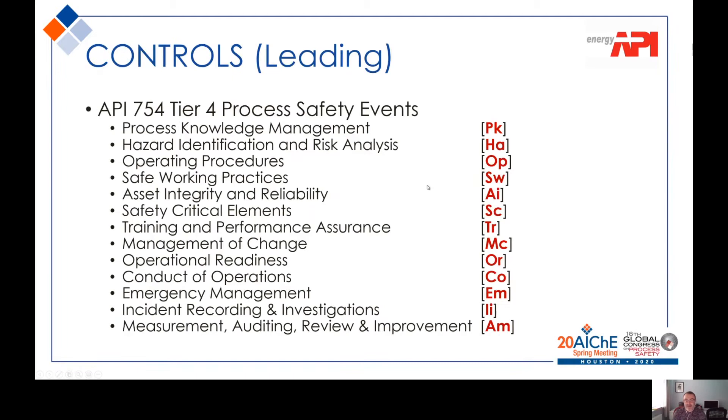The other side of the balance, to counteract the chemicals and the conditions, are the controls or protection measures, split into two parts. The leading controls — this list is taken from API 754, the Tier 4 process safety events. There are a number of Tier 4 conditions or criteria, and I've selected what I think are the most appropriate.